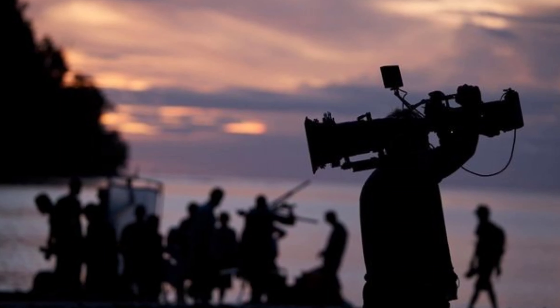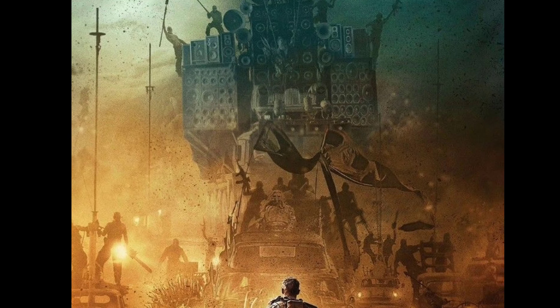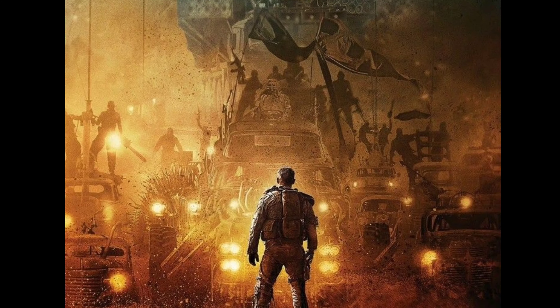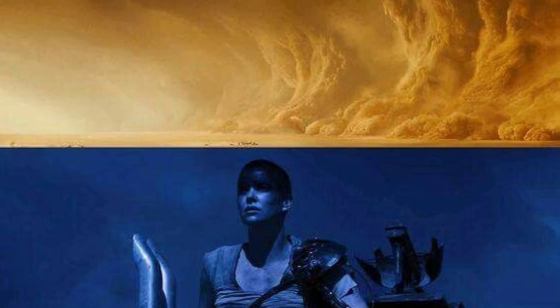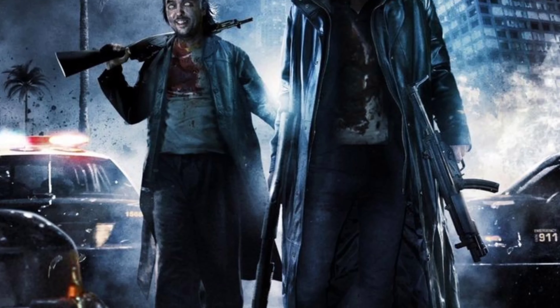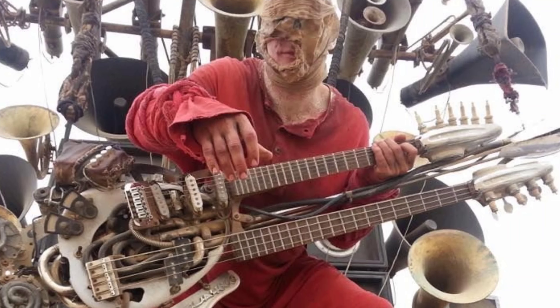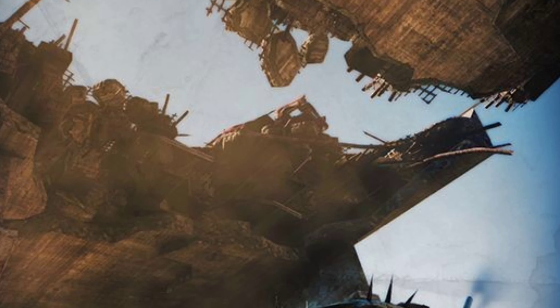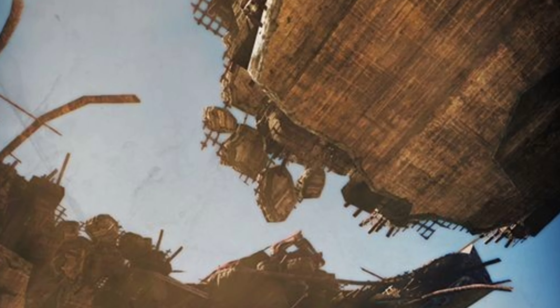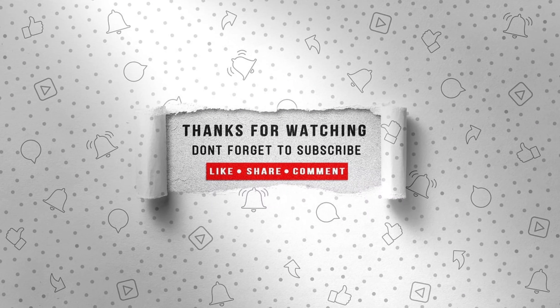In recent years, filmmakers have embraced a combination of practical and digital effects to create even more immersive experiences. Movies like Mad Max: Fury Road and The Revenant showcase the power of blending practical sets, props, and stunts with cutting-edge digital effects, resulting in awe-inspiring visuals that leave audiences in awe.